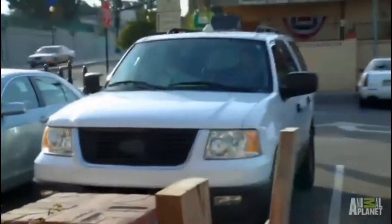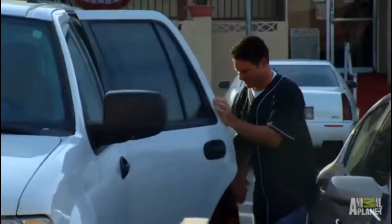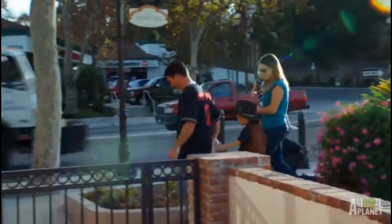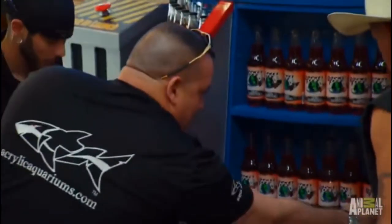You know what? We got to get the bottles on. Hurry up. Come on, let's get the bottles. They're in the cases over there. Right there behind you. Lock the door. All labels out, guys.